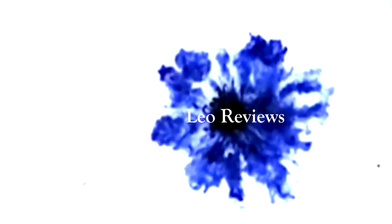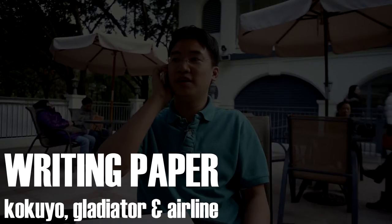Guten Tag! Hello! We are currently in Caldoon Park. Today I ran out of spare paper while writing my pen pal mail, so I passed by a stationery store and bought three writing pads on a whim.